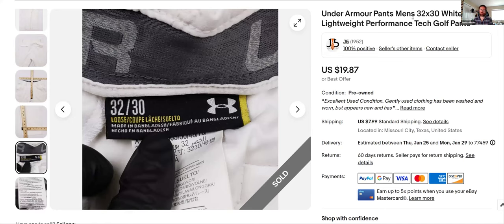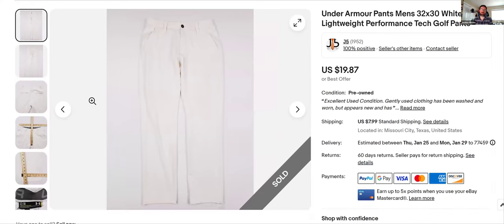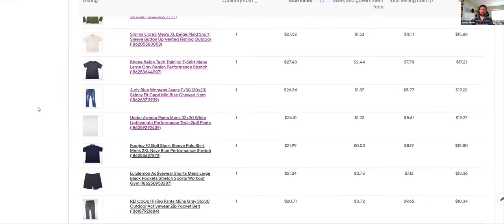Under Armour pants — I just listed these recently, January 18th. Nothing special — Under Armour performance tech golf pants. I bought a couple pairs at the same time. I almost always stay away from white, but three pairs were donated at the same time and all in perfect condition, so I looked them over for a solid five minutes making sure there wasn't a single spot. Listed for $19.87. You're not going to get rich off this stuff but it moves fast, you get your money back plus some, and you go buy more.